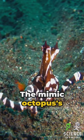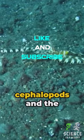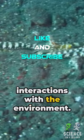The Mimic Octopus's behavior provides fascinating insights into the cognitive abilities of cephalopods and the complexity of their interactions with the environment.